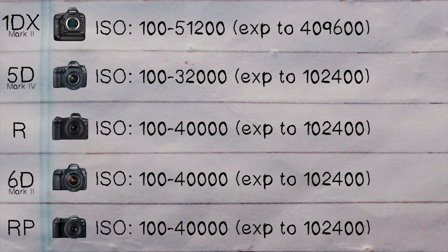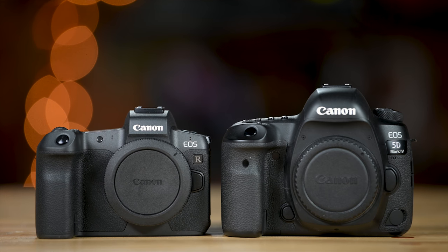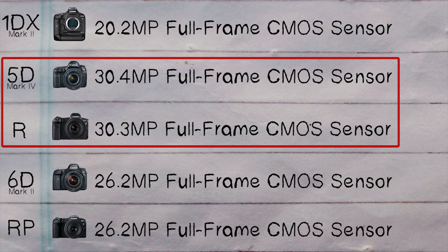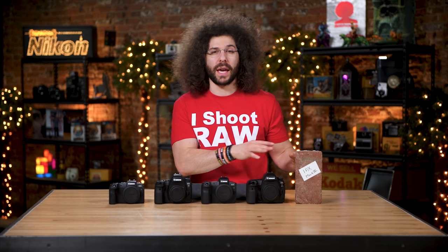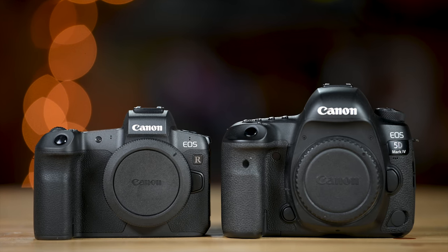So the fewer megapixels, the better high-ISO capability — and that goes to the 1DX Mark II, which gets a check mark for best ISO capability. In terms of general use, the 5D Mark IV and the EOS R are going to be great for portraits and really great all-around cameras. They have slightly more megapixels and will give you great results in low light, maybe not as far as the 1DX Mark II, but for the money these two are fantastic all-around cameras.